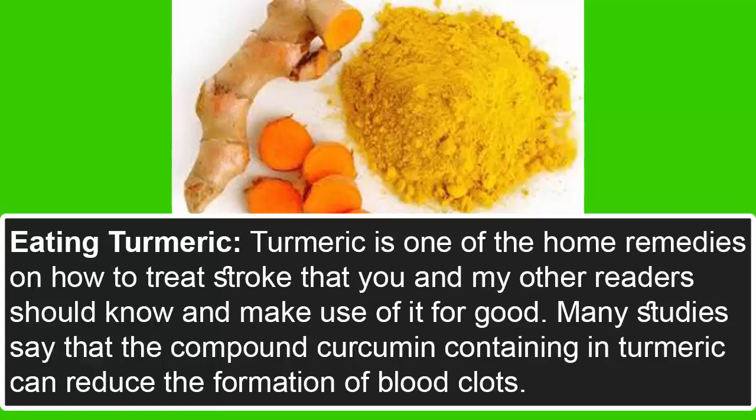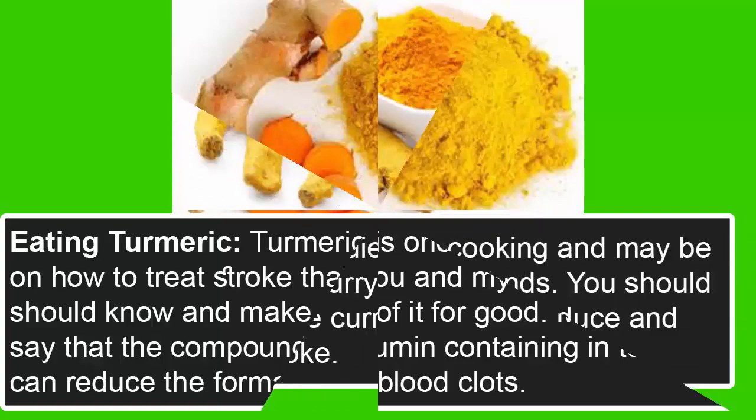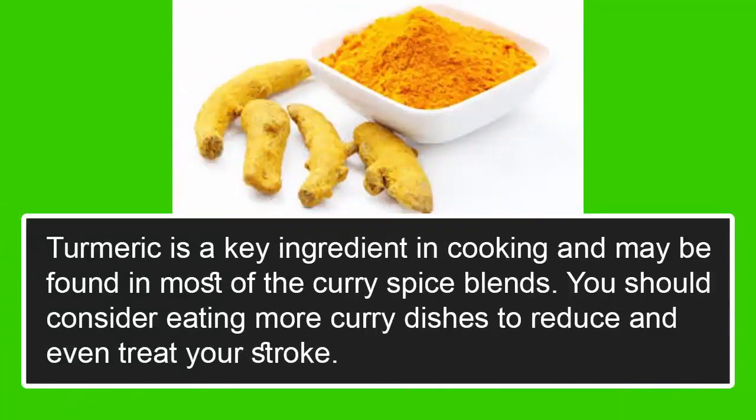Eating turmeric: turmeric is one of the home remedies on how to treat stroke. Many studies say that the compound curcumin contained in turmeric can reduce the formation of blood clots. Turmeric is a key ingredient in cooking and may be found in most curry spice blends. You should consider eating more curry dishes to reduce and even treat your stroke.